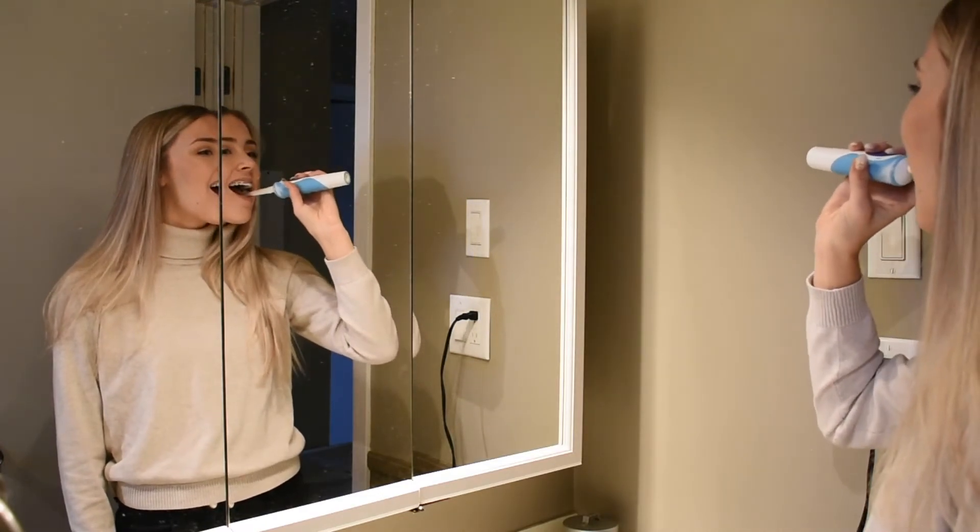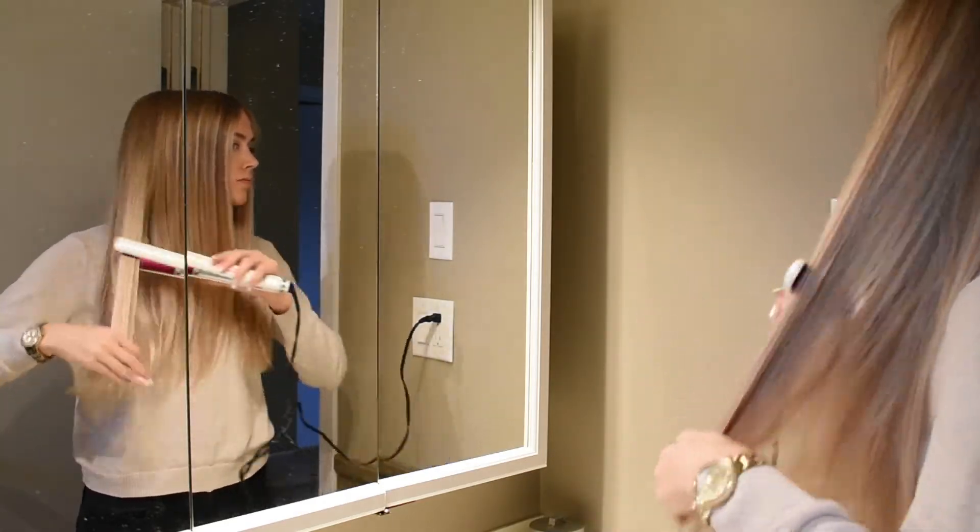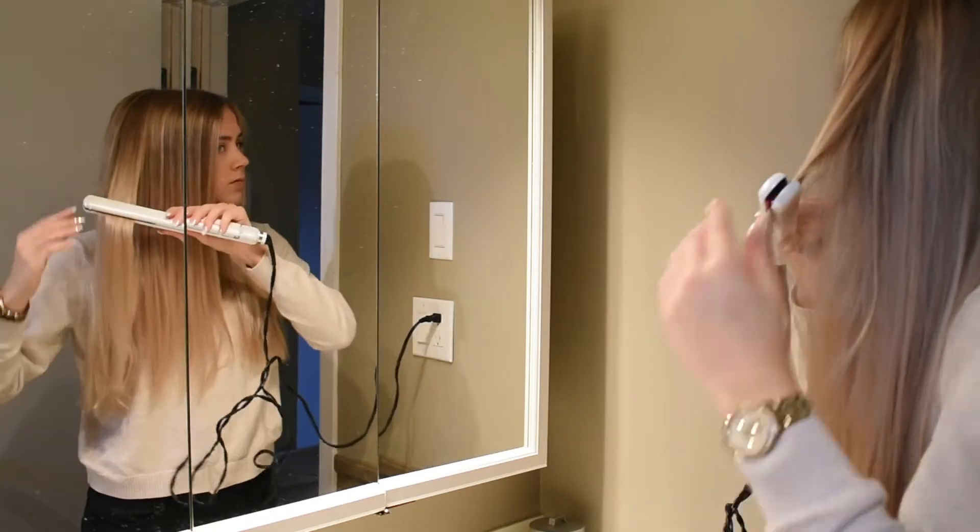I'm just brushing my teeth to start the day, as well as straightening my hair because I slept on it last night so it got all crinkled while I was sleeping.